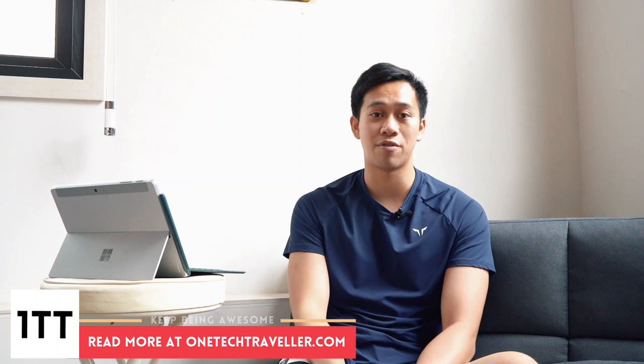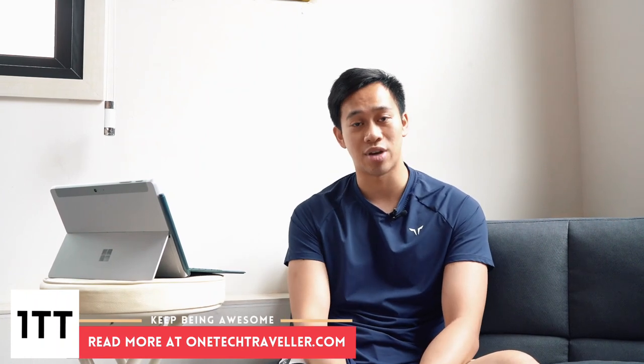You can find my full written opinion by checking out my website at OneTechTraveler.com. Join the Team KBA community to see more awesome videos like this one.